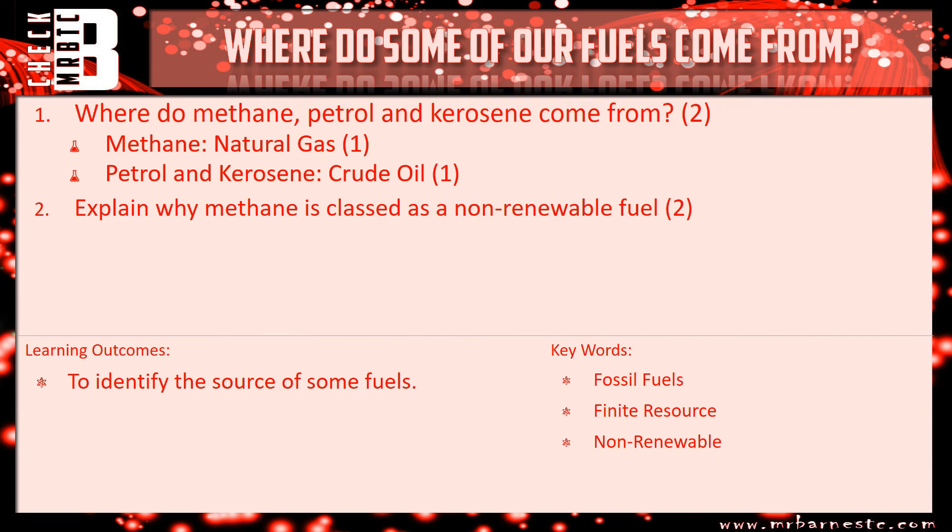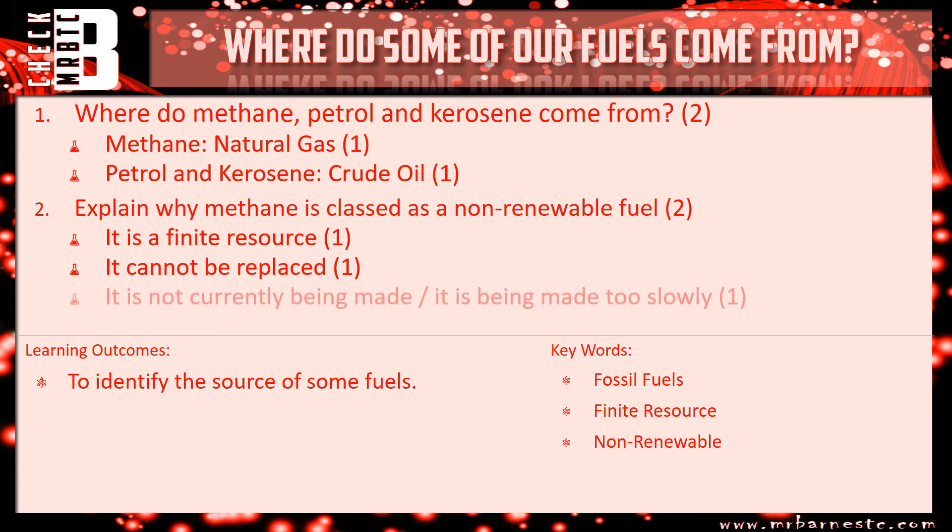Explain why methane is classed as a non-renewable fuel: it's because it's a finite resource. It can't be replaced and it's not being made currently, or it's being made too slowly. Any two of those three would have got you two marks here.